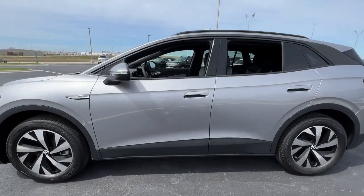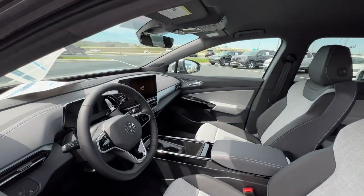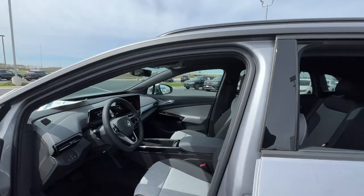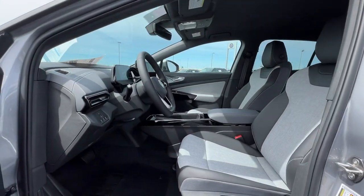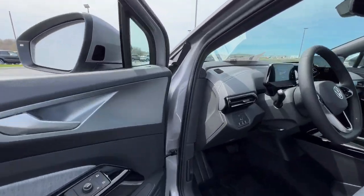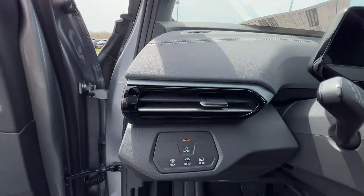These are just some of the great options this vehicle comes with: Apple CarPlay and/or Android Auto, navigation system, all-wheel drive, keyless entry, heated driver's seat, keyless start, adaptive cruise control, satellite radio, lane-keeping assist, and backup camera.